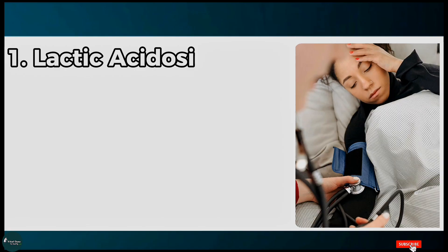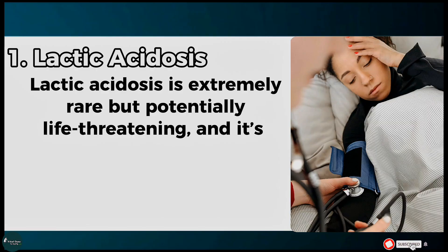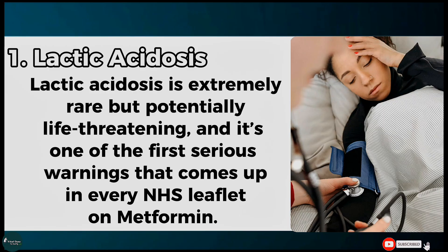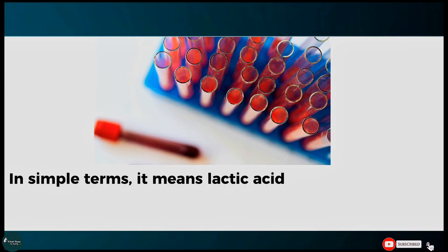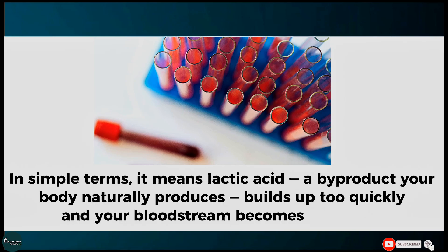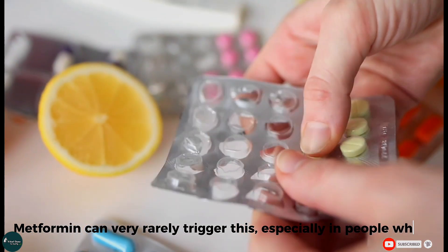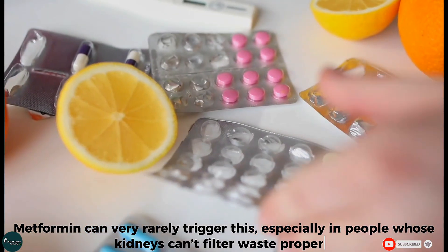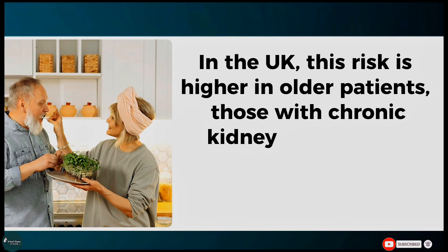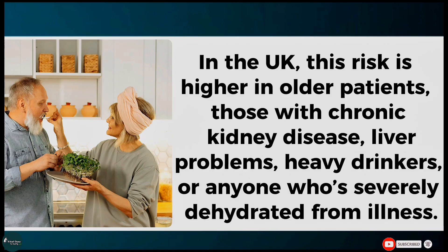Number one: Lactic acidosis. Lactic acidosis is extremely rare, but potentially life-threatening, and it's one of the first serious warnings that comes up in every NHS leaflet on metformin. In simple terms, it means lactic acid — a by-product your body naturally produces — builds up too quickly, and your bloodstream becomes too acidic. Metformin can very rarely trigger this, especially in people whose kidneys can't filter waste properly. In the UK, this risk is higher in older patients, those with chronic kidney disease, liver problems, heavy drinkers, or anyone who is severely dehydrated from illness.